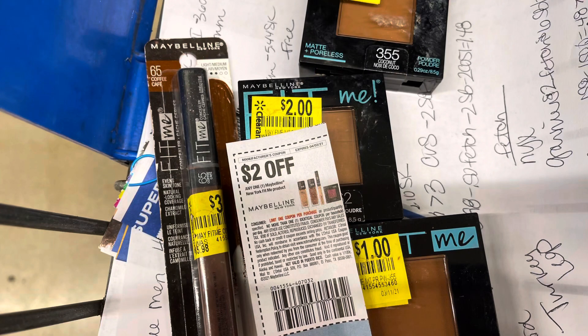I found these Maybelline Fit Me products. The powder is ringing up $4 each, and the stick-looking thing is ringing up for $1.50. I'm going to use these $2 coupons from the 3/7 Retail Me Not insert. So between all four items, this is going to give me $3.50 in overage.